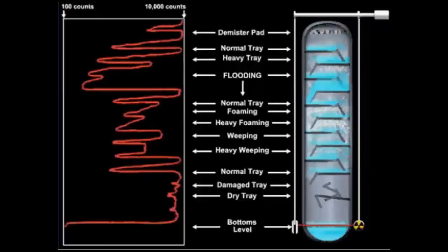Packed columns can be scanned as well. Comparing scans can pinpoint differences in density along a packed bed, and differences in liquid levels on chimney trays and distributors.